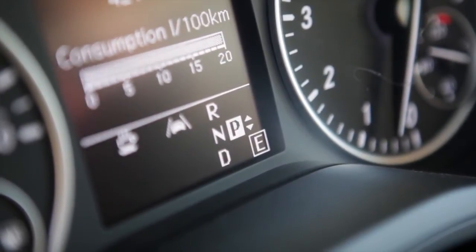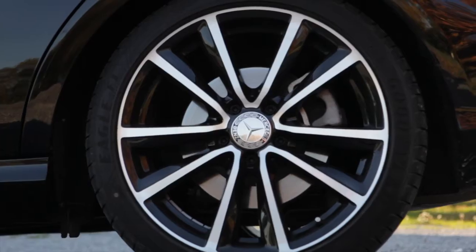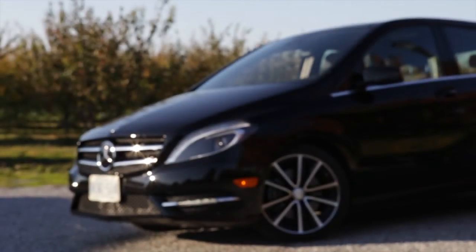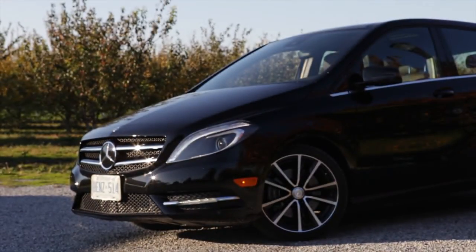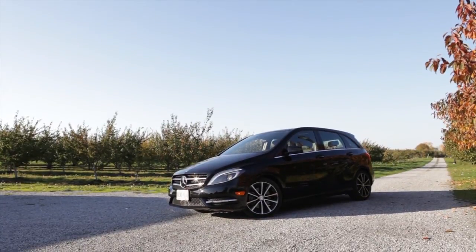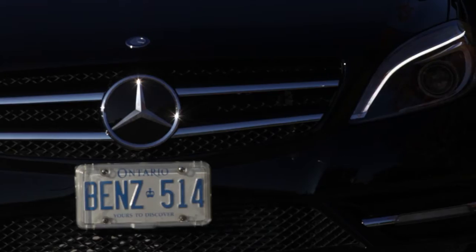This car also features an auto stop function, where when you come to a stop sign, it turns the motor off, and then when you release the brake pedal, it restarts. A feature like that isn't recognized in Transport Canada's fuel economy ratings, but in the European cycle, where they factor in traffic, it can actually make a pretty profound difference in fuel consumption.